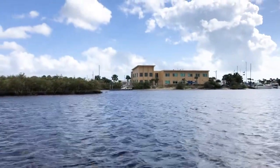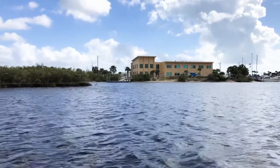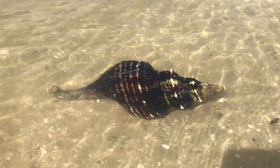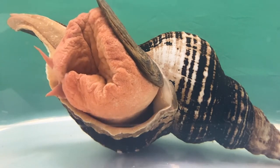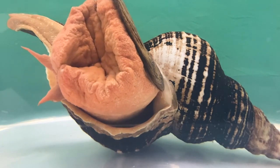The Matanzas River is a pristine estuary located right in our backyard at the Whitney Laboratory. In addition to the sandy shallow waters of the Atlantic, the Matanzas River is home to Florida's largest marine snail, Triplifusus papillosis, commonly called the horse conch. In 1969, the beautiful horse conch shell was designated as Florida's state shell.